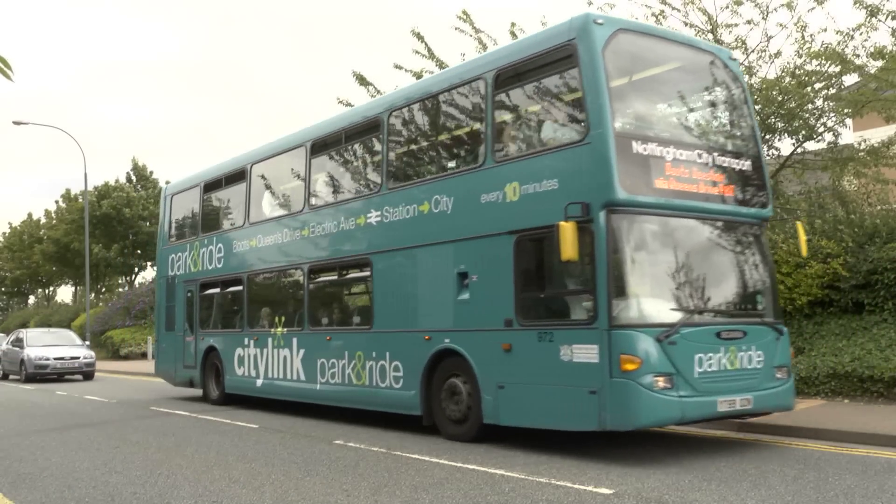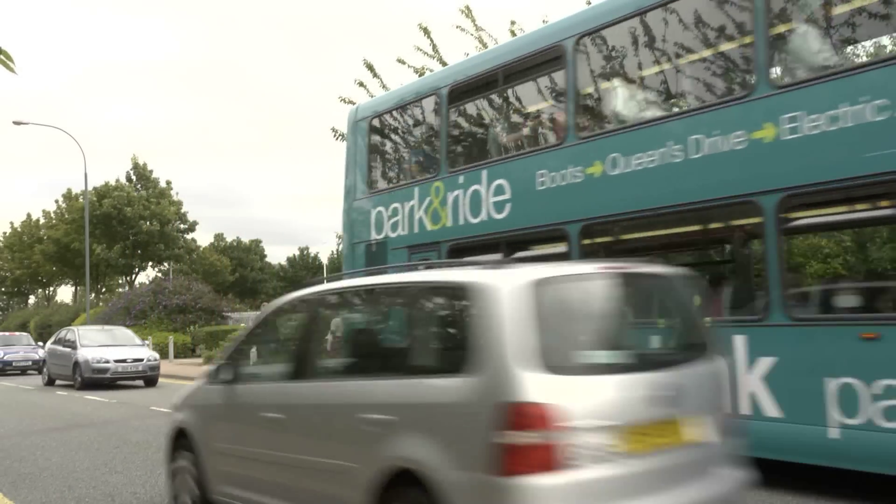My name is Jenny Parker. My role at RNIB is to work with transport operators to make transport more accessible for people who are blind and partially sighted. For a blind and partially sighted person who's on a bus journey, there are many ways of identifying when they're reaching the destination point.